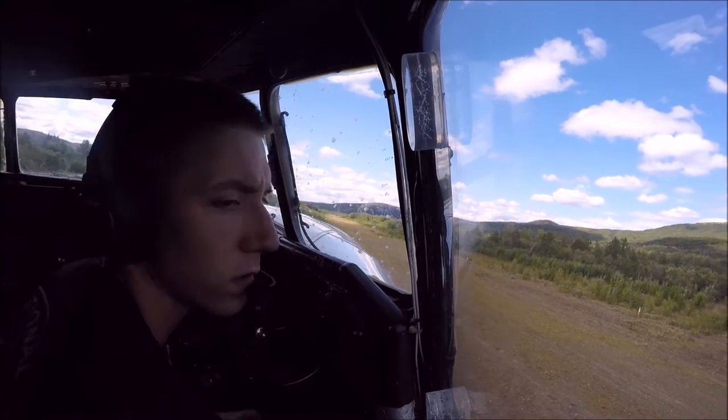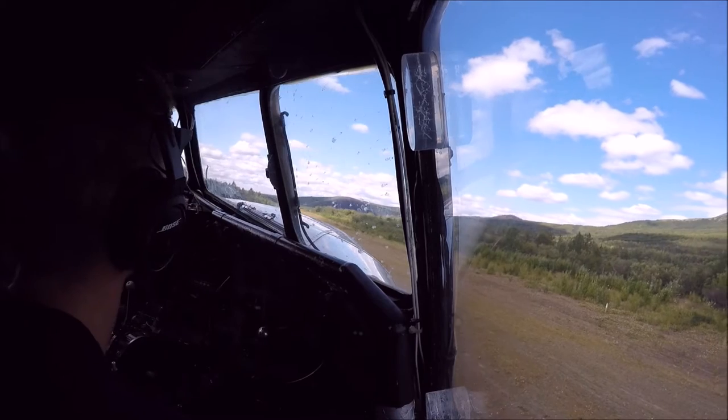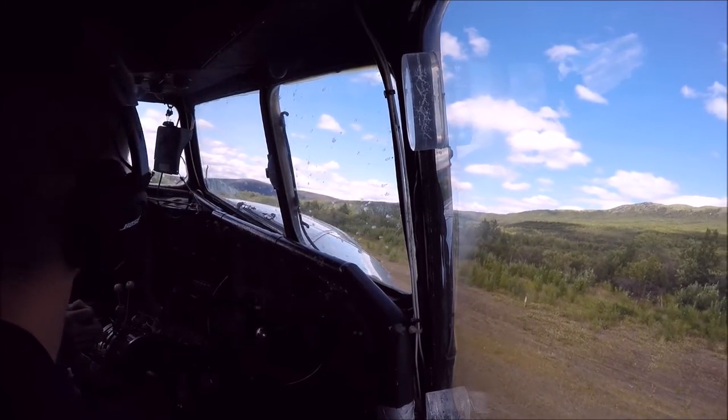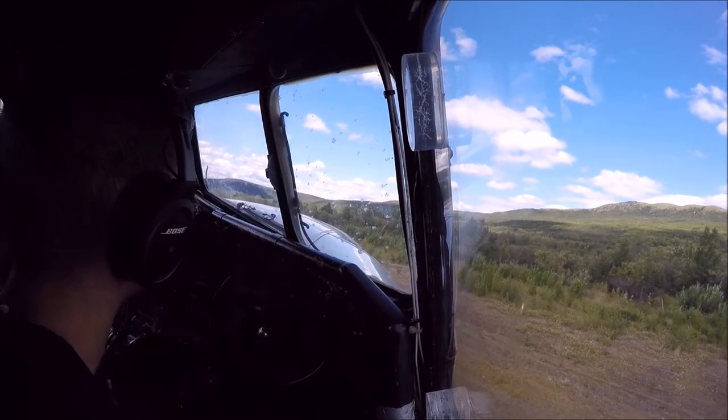We'll probably come back here, huh? Probably. 42 inches, all that stuff, more if needed. 45, yep. 48.